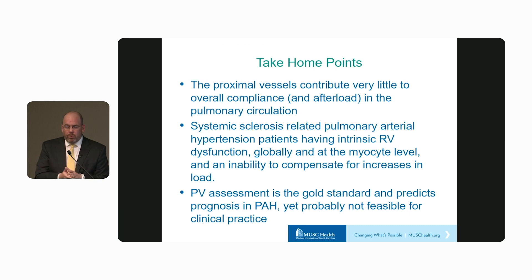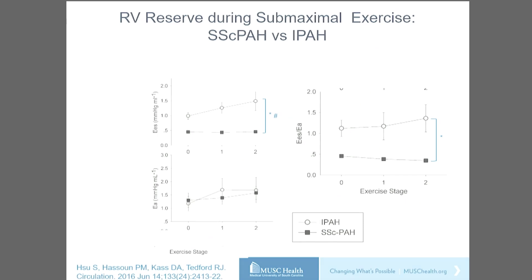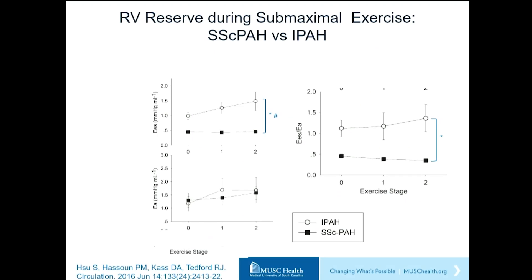To summarize: the proximal vessels account for very little of the overall compliance of the pulmonary circulation and afterload. Systemic sclerosis-related pulmonary hypertension patients have intrinsic RV dysfunction both globally and at the myocyte level, and an inability to compensate for increases in load. While pressure-volume assessment is the gold standard and predicts prognosis in pulmonary hypertension, it's probably not feasible for clinical practice. When we looked at measures of contractility, afterload, and coupling, patients with idiopathic PAH during submaximal early exercise could increase contractility, whereas patients with scleroderma had no reserve.